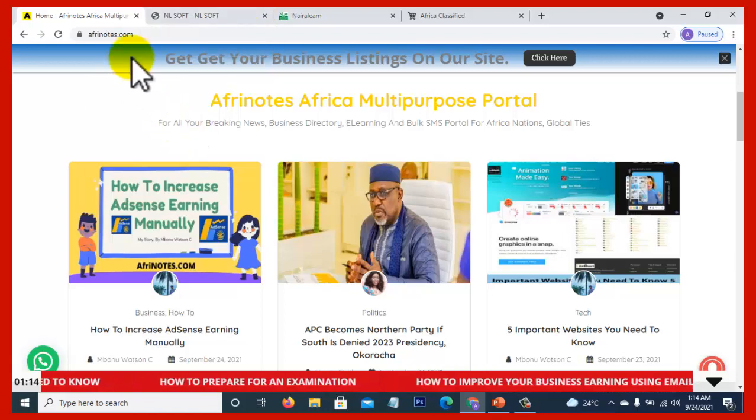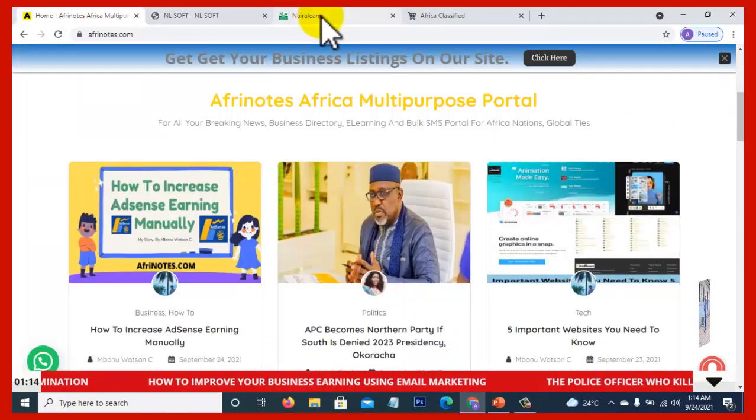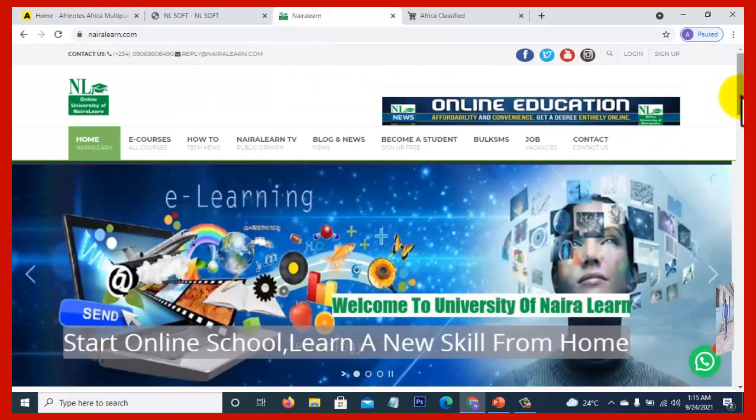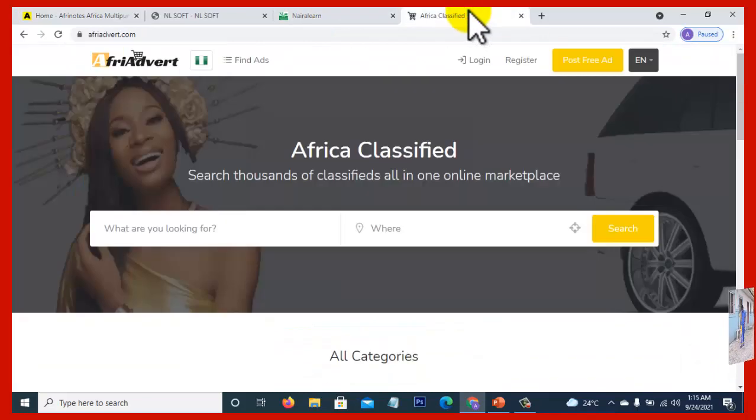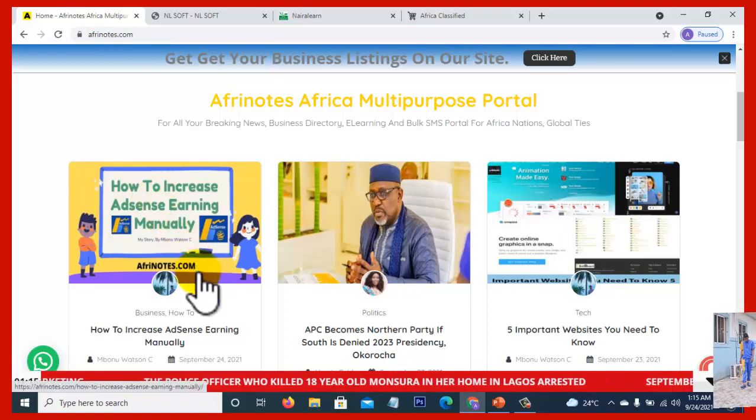Hello guys, welcome to afrenode.com. You're getting this video from the owners of afrenode.com, ninenine.com, and afreeadvert.com. There are other platforms, but these are the ones we have been sharing with you guys.